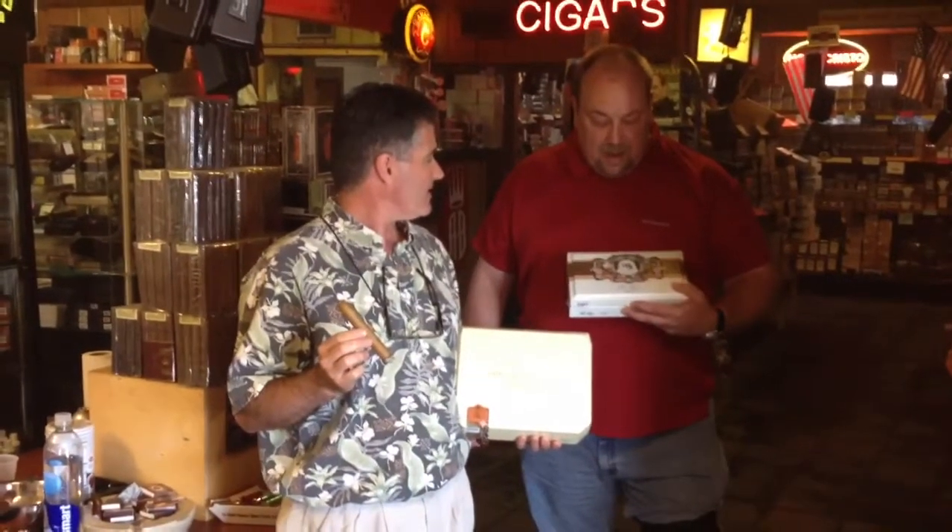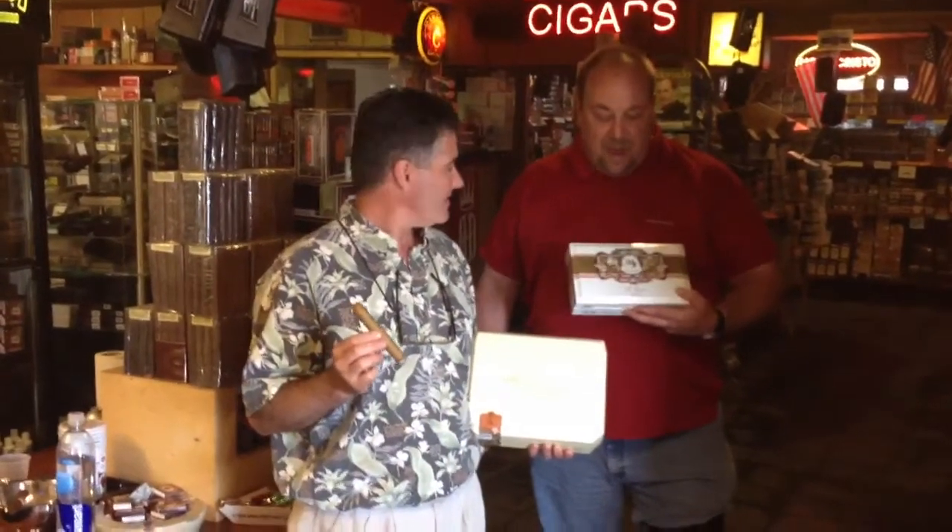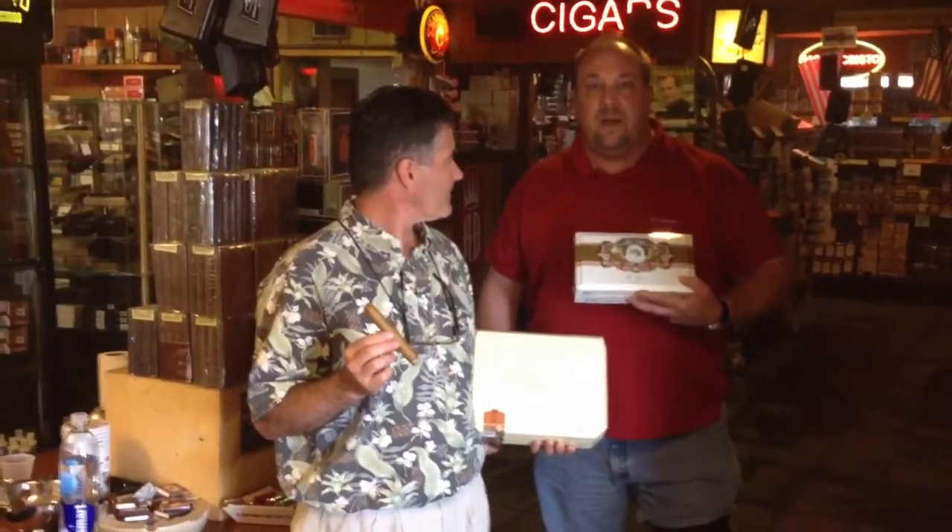Something else that you might want to get after. The My Father line — they're always in Cigar Aficionado with a high rating, usually in the 90s. So if you haven't tried these, it's something that you should pick up and give a try.